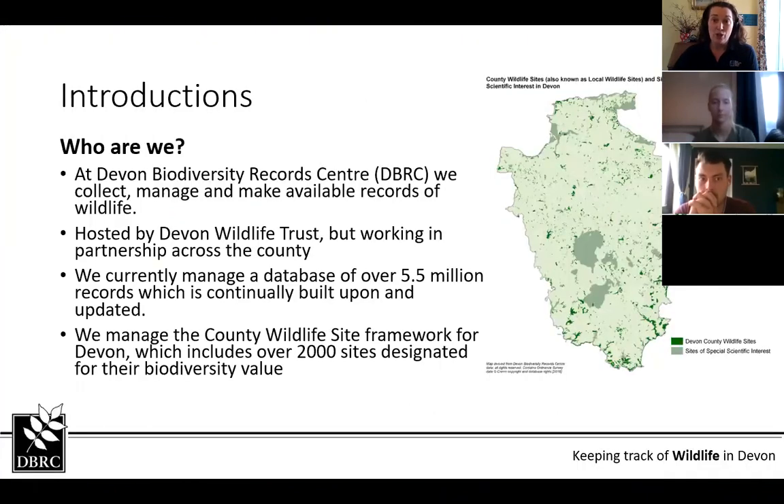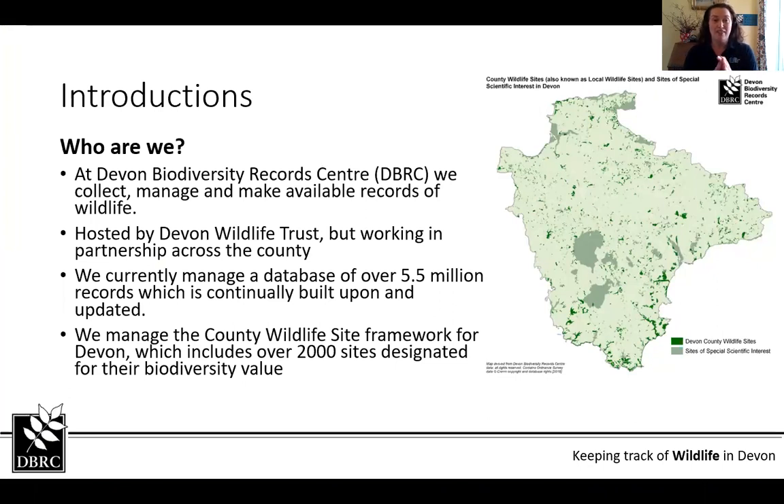So first of all, who are we? We are an organisation that collects, manages and makes available records of wildlife. We're hosted by Devon Wildlife Trust but we work with different partnerships across the county to deliver various projects. Our database is currently in excess of five and a half million records and we keep adding to that frequently. We also manage the county wildlife site framework for Devon, so we have over 2,000 sites designated for their biodiversity value in the county wildlife site system, and many more unconfirmed wildlife sites.